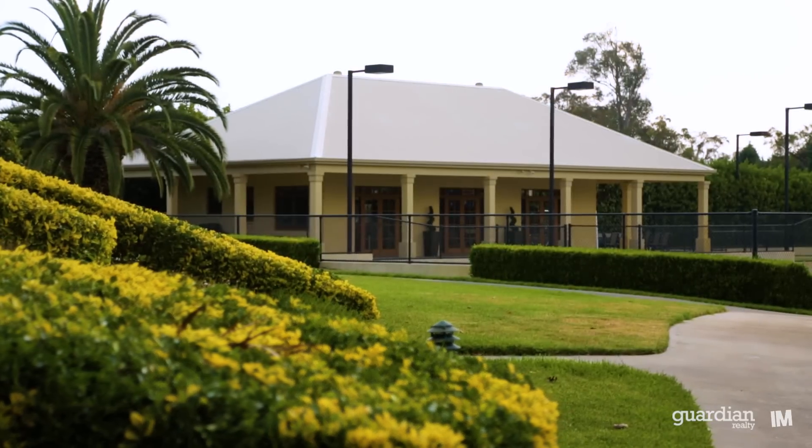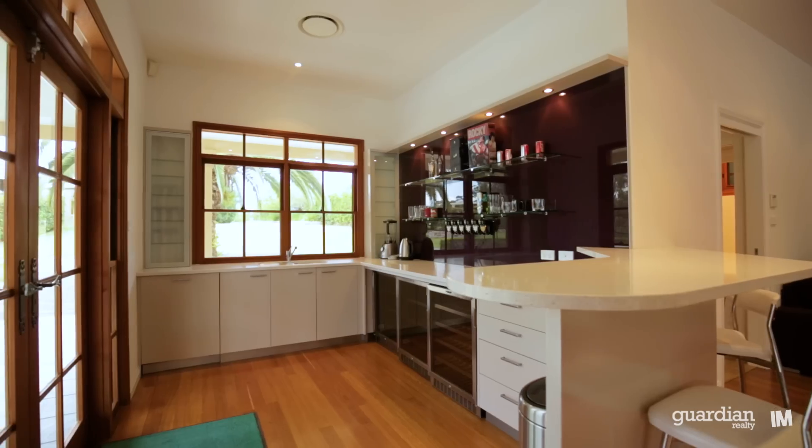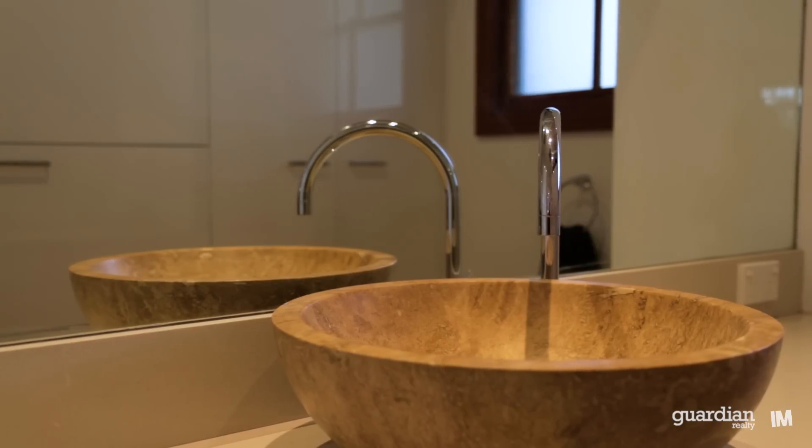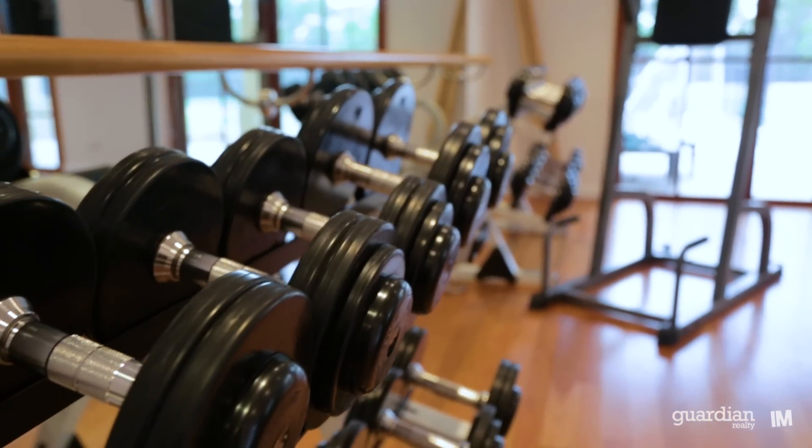The separate pavilion will be excellent for guest accommodation, complete with kitchen and bathroom facilities. Alternatively, it makes for an excellent gymnasium or tennis clubhouse.